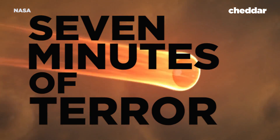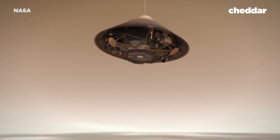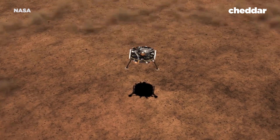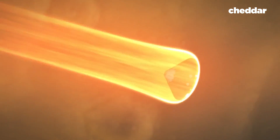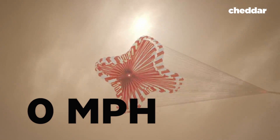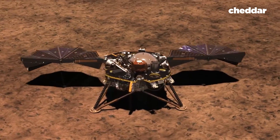Seven minutes of terror — that's what NASA calls the process of putting a lander on Mars. And they're about to experience that again as NASA puts a new lander on Mars called the InSight Lander. Putting a lander on Mars is not an easy task. They have to slow the billion-dollar craft from 12,300 miles per hour to zero in just six minutes, and they won't even be able to communicate with InSight as it happens.